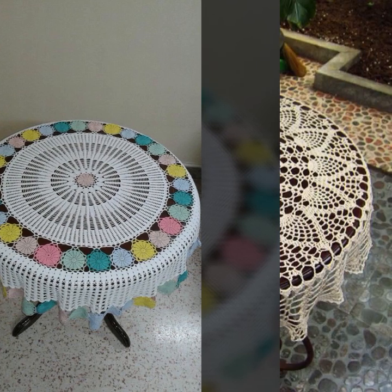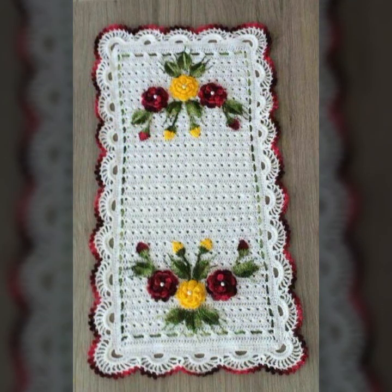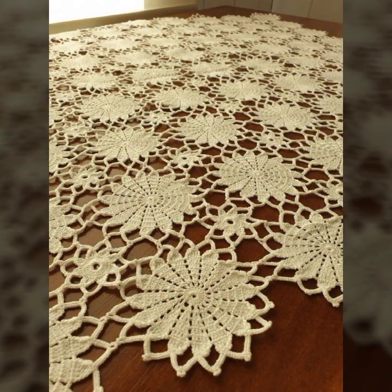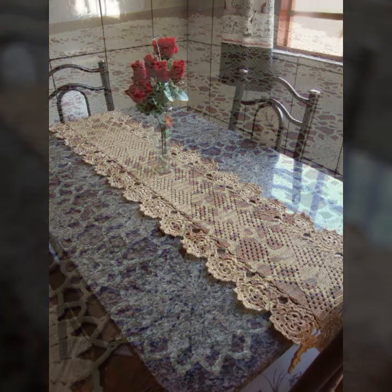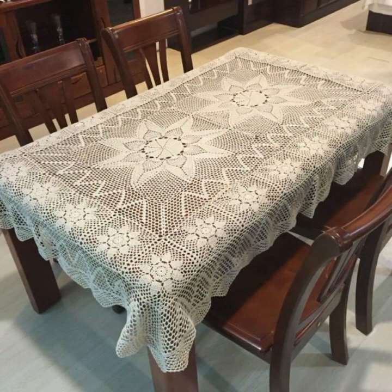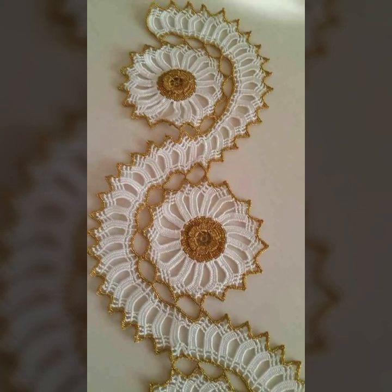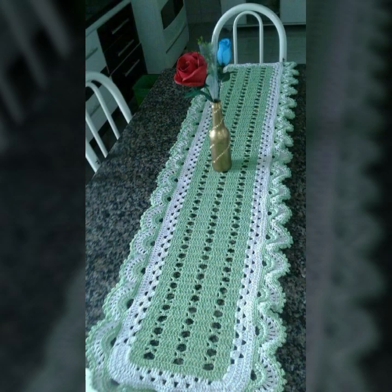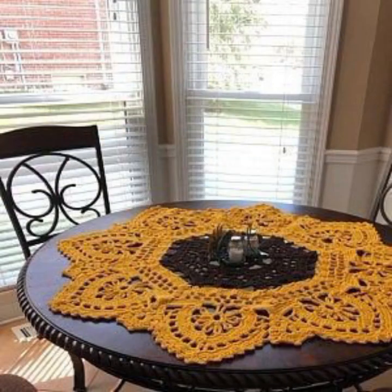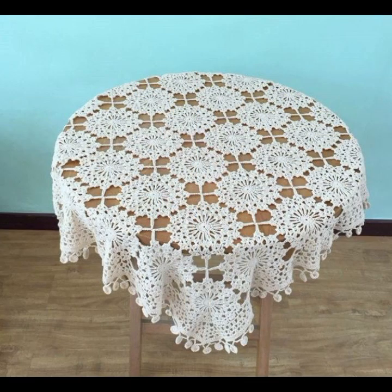You can easily make these very beautiful crochet table covers if you know crochet work. Stylish and trendy crochet table cover ideas you can see in this video — most beautiful, most trendy designs decorated with flowers and beaded stones. Washable, soft and beautiful table cover designs in stylish colors, light colors, dark colors, with beautiful color combination contrasts and matching ideas.